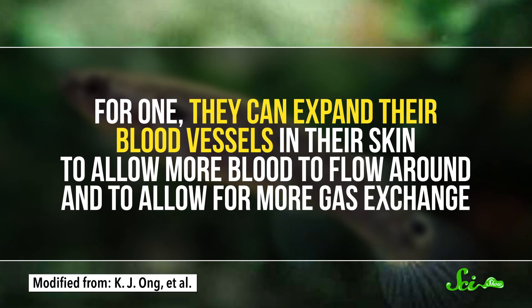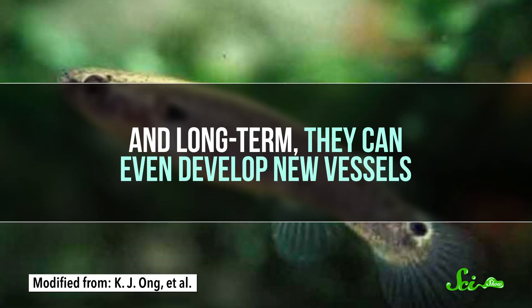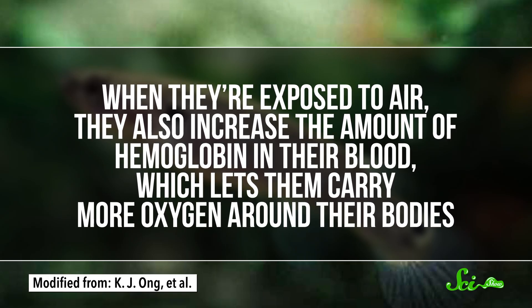The problem with most fish is that, ironically, they just can't get enough oxygen on land. When they're out of water, their gills collapse, so there's not enough surface area to take in the oxygen they need. But killifish can adapt. They can expand their blood vessels in their skin to allow more blood to flow around and to allow for more gas exchange. And long-term, they can even develop new vessels. When they're exposed to air, they also increase the amount of hemoglobin in their blood, which lets them carry more oxygen around their bodies. You might expect these fish to have unique adaptations like specialized fins to accommodate amphibious locomotion, but strangely, they don't have any obvious physical features that make land travel easier.